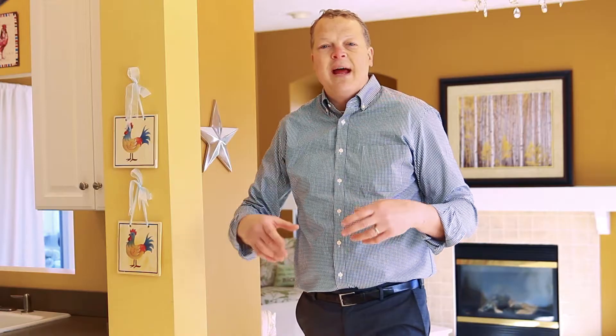Hi, I'm Kevin Alderink, real estate agent with Coldwell Banker here in Holland. We are on the south side of Holland at Cobblestone Community. This home is at 1044 Greystone Road. It is a very beautiful home — one that just recently listed.